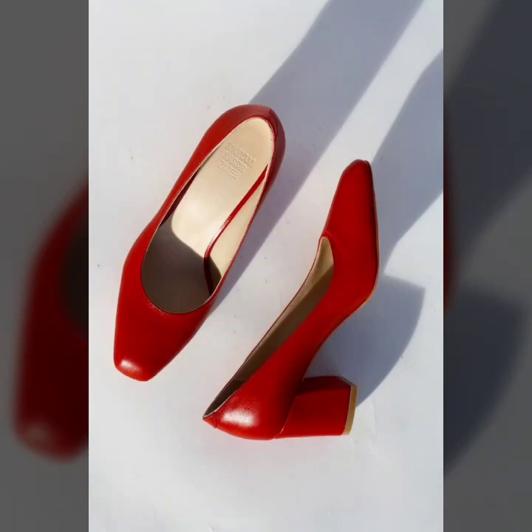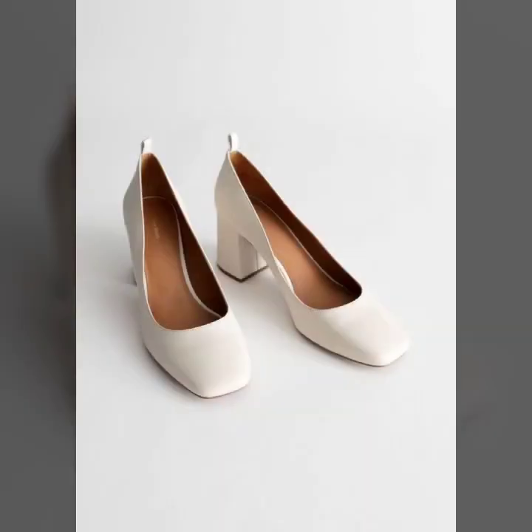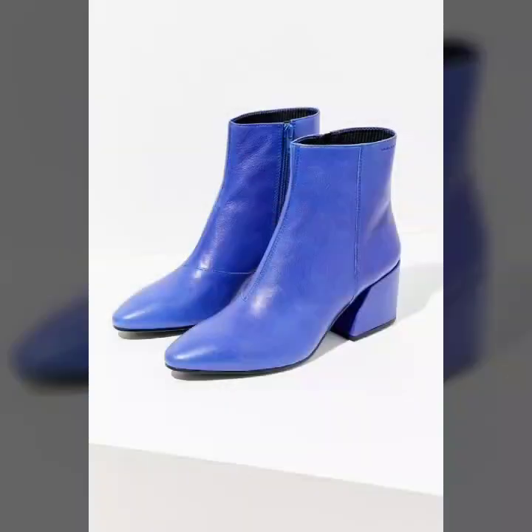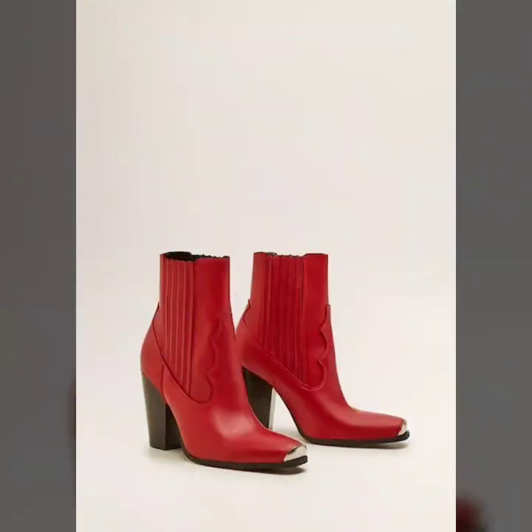Hey everyone, welcome back to my YouTube channel! I hope that you are fine and doing very well. Here I'm back again with an awesome, amazing, and beautiful collection of fox leather boots designs for women.